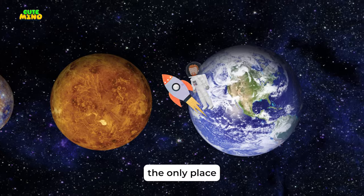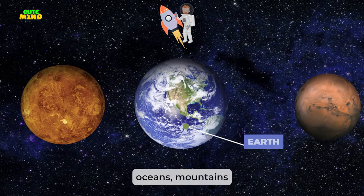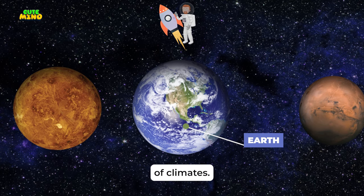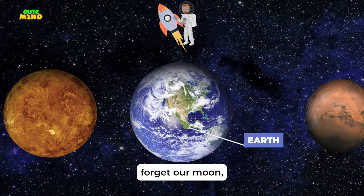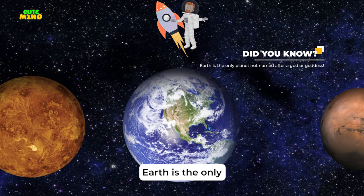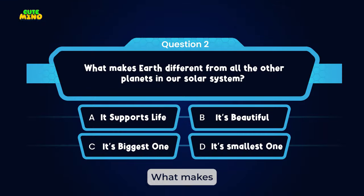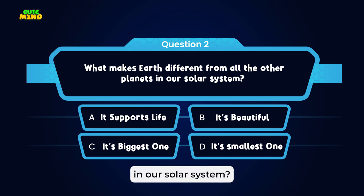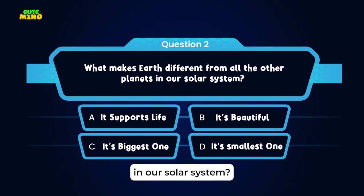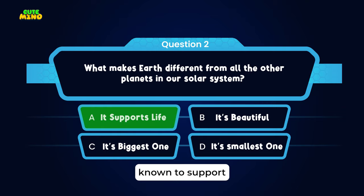Back home on Earth — the only place we know that supports life. Our beautiful planet has vast oceans, mountains, and a variety of climates. And don't forget our Moon, our loyal companion, lighting up our night sky. Earth is the only planet not named after a god or goddess. Quick quiz: what makes Earth different from all the other planets in our solar system? Yes, it's the only planet known to support life.